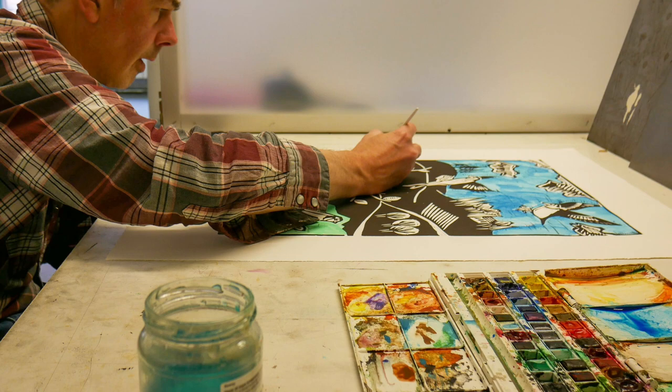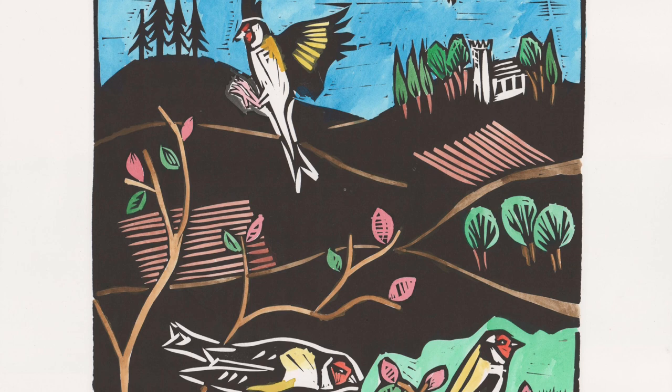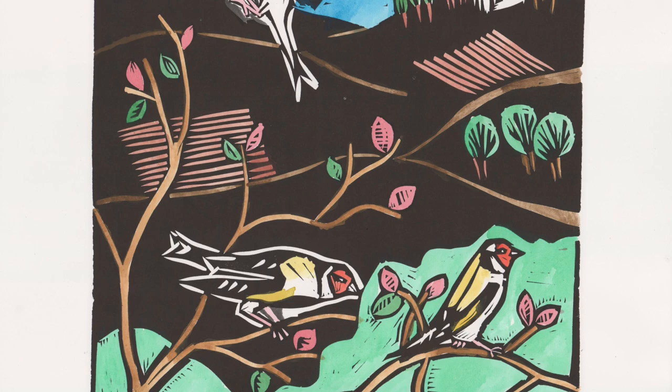With Covid and the lockdown I was stuck in the house a lot, and outside my studio in the garden there's a bird feeder so I can see lots of birds there. We have red berry bushes in our garden so I concocted a lovely imaginary landscape with goldfinches soaring above it. It's quite joyful.